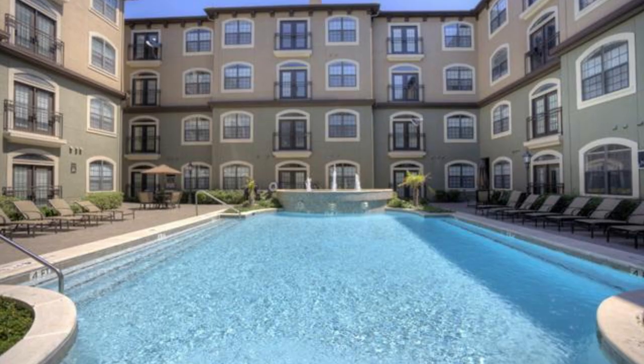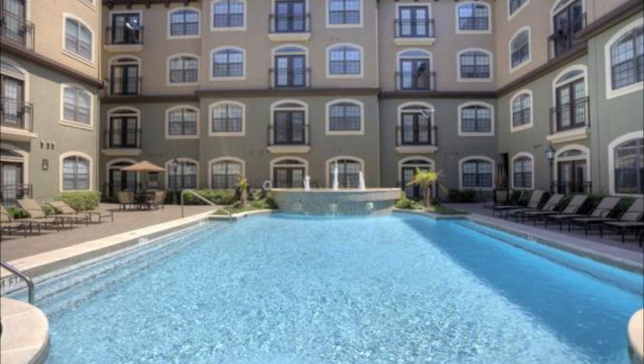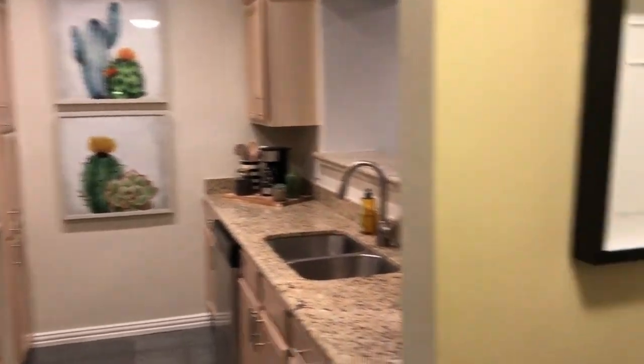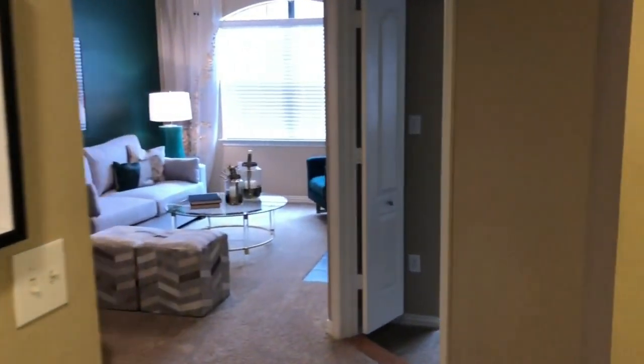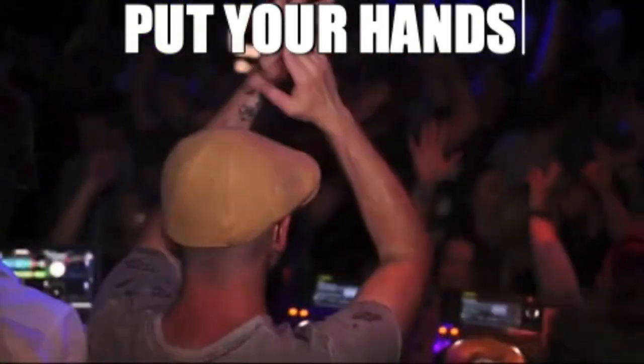Coming in at number four on our list is Gables Mirabella. This building is located at 2600 Cole Avenue and has a rating on Google of 4.4. Most reviews of this building are positive; however, this is not the place to live if you need quiet, especially on the weekends since there are several nightclubs and bars nearby. But honestly, you should expect some of that if you pick this location.